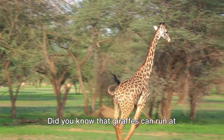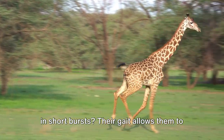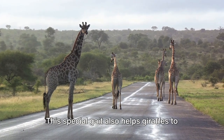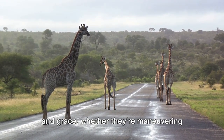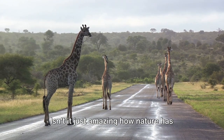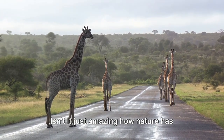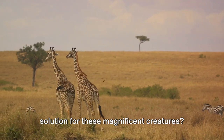Did you know that giraffes can run at speeds of up to 35 miles per hour in short bursts? Their gait allows them to cover a lot of ground with each stride, up to 15 feet in a single step. But it's not all about speed. This special gait also helps giraffes navigate their surroundings with elegance and grace, whether they're maneuvering through dense forests or strolling across vast plains.